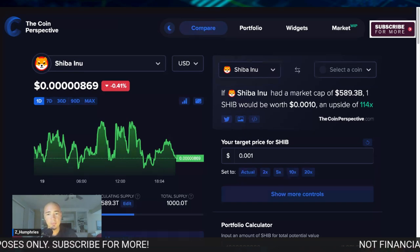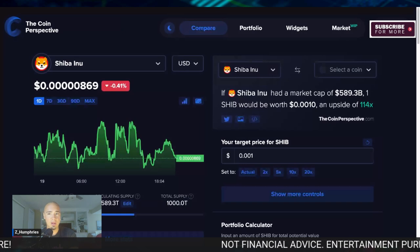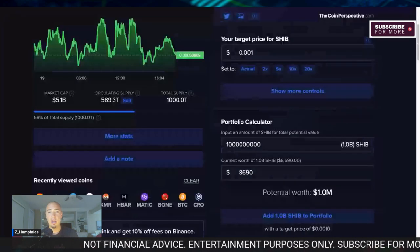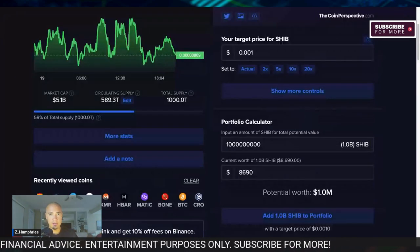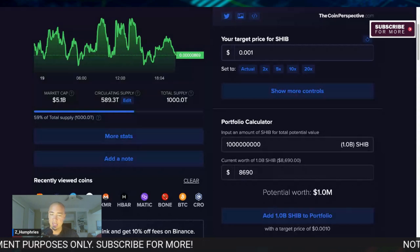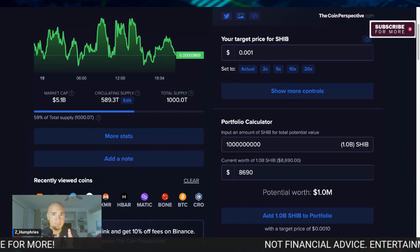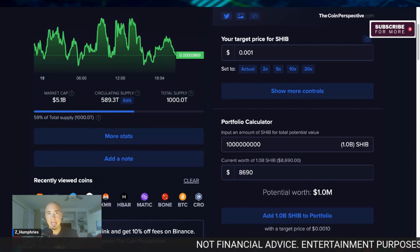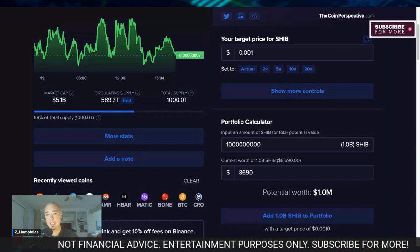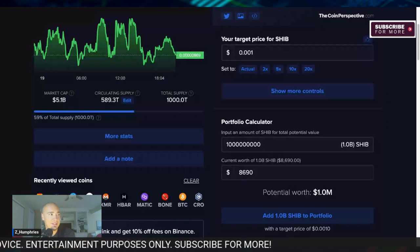Basically, my main Shib bag right now has about 1 billion Shib in it. I have other Shiba Inu bags with a few hundred million here and there. Very blessed that I'm able to have these, and very blessed that in the last few years I've done decently well. I've stayed in my lane in crypto and really stayed dedicated to the craft. The current worth right now, like we mentioned, is $8,690.